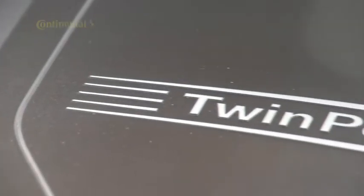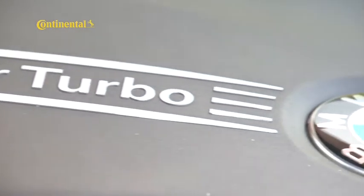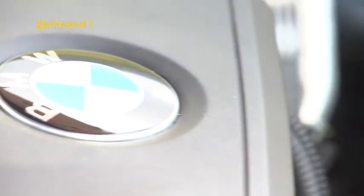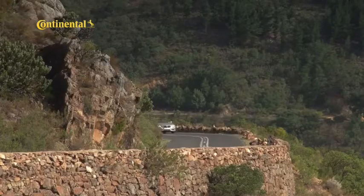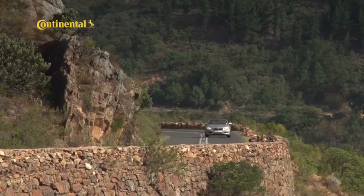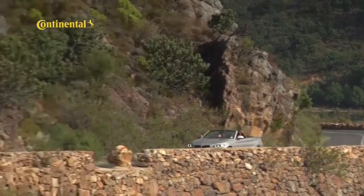The 228i Convertible occupies the sweet spot in a three-model range that comprises the 220i at one end and the more extrovert M235i on the other. The 220i has 135 kilowatts and 270 newton metres on tap, while the M235i's 240 kilowatts and 450 newton metres turns it into a hardcore performance machine.